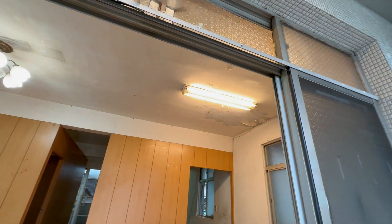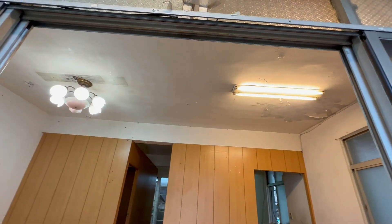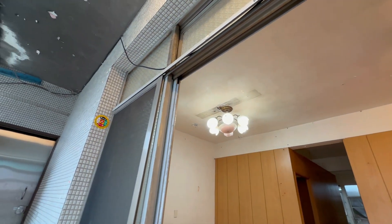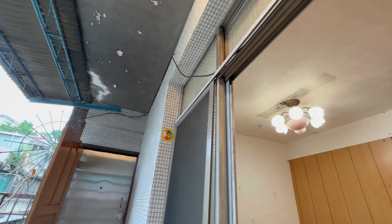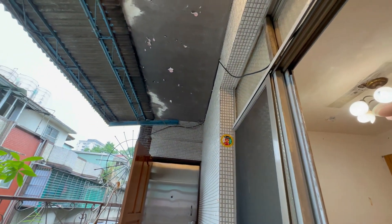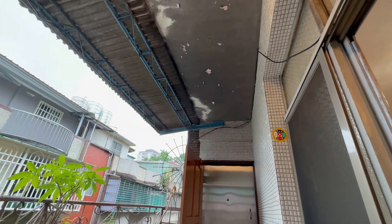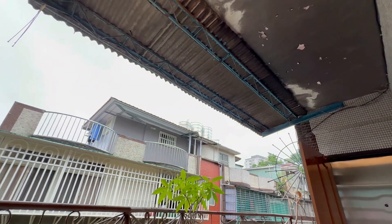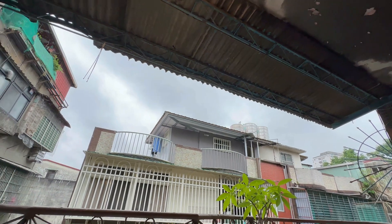我们这个物件顶家的部分是5楼，5楼四周是属于砖墙，顶上面是铁皮覆盖。顶家的部分是属于铁皮覆盖，四周是砖墙，在这边要特别跟你们强调。目前我们现场是空屋。